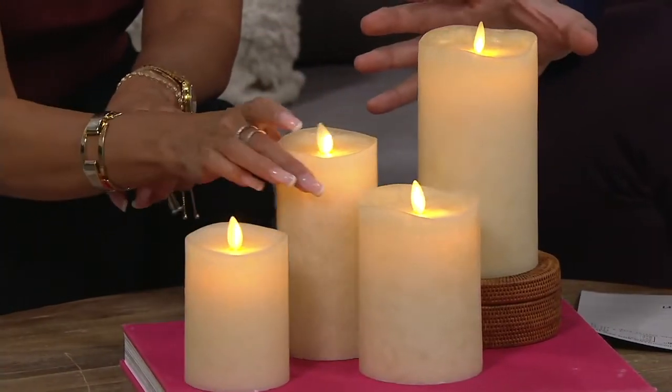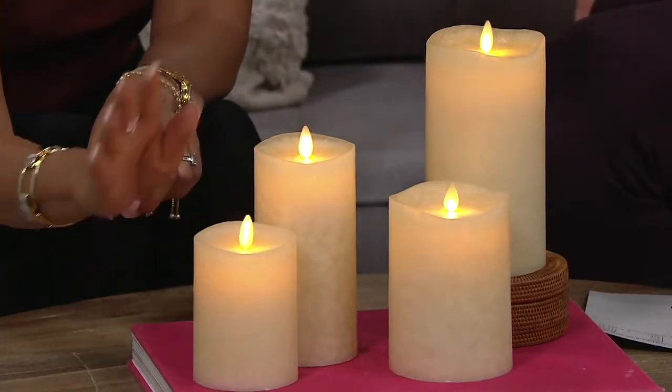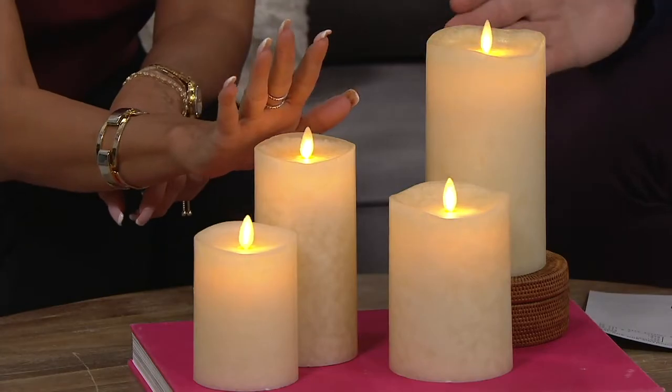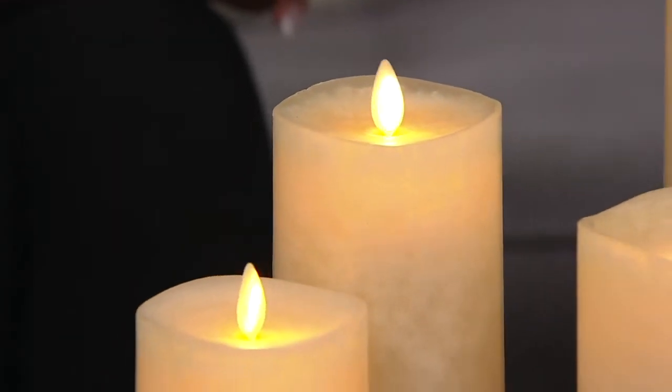As we bring the lights down, you'll see the beauty of Luminara. This looks like a flame. It moves like a flame — that's the wow of Luminara. Every time people come over to my house and they see the candles burning at the end of the night, they want to blow them out. And the truth is, no — they go off on their own because they're battery-operated.